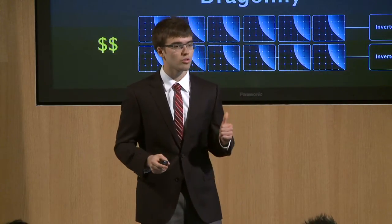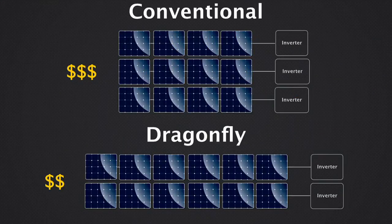Now, every time you have to start a new string, you have additional wiring, combiner box, and labor costs, so you'd like to minimize the total number of strings in your system. The Dragonfly device reduces the maximum voltage on each module, so you can put more panels in every string. More panels per string means fewer total strings, which is why you get that 25% reduction in the wiring, combiner boxes, and labor.